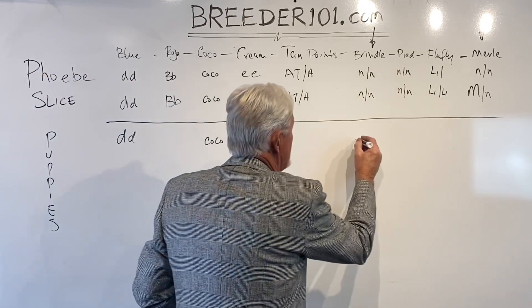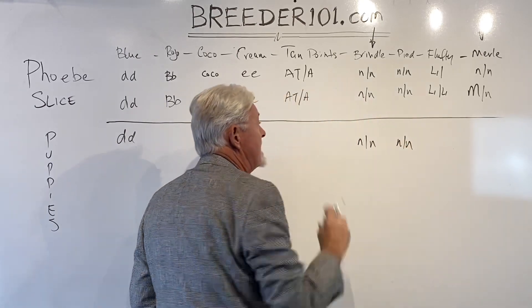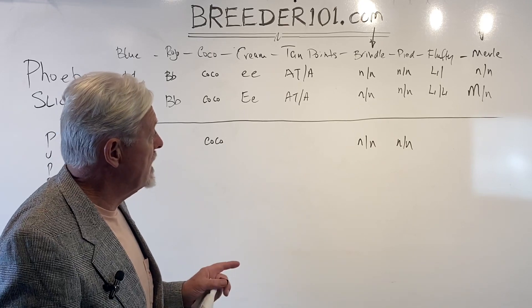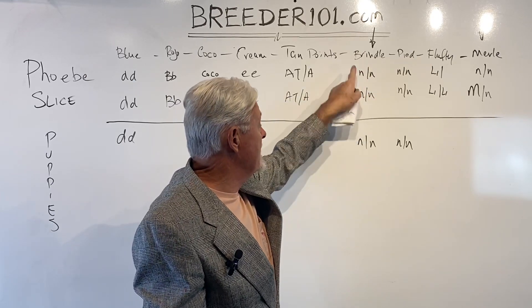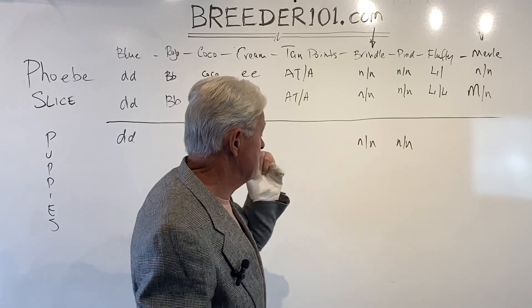We know we are not going to get any brindles and we're not going to get any pies, because neither parent carries either the brindle or the pie gene. Interestingly, the brindle gene is one I don't like, because a single copy of it anywhere can produce brindle dogs and that wipes out the tan points.